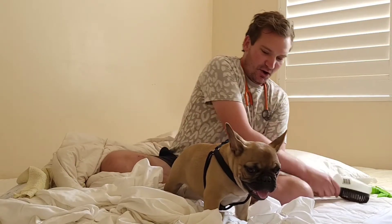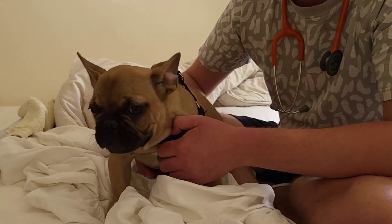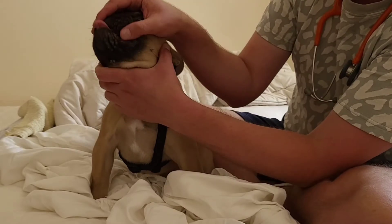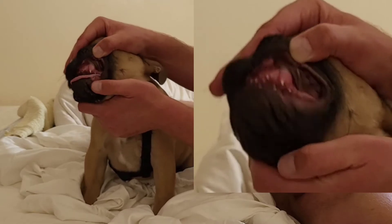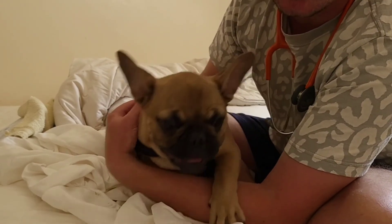I also wanted to show you how to check for dehydration. Checking what's called the capillary refill time is probably the best way to see if they're starting to suffer from heatstroke or dehydration. With wriggly puppies it's hard, but what you do is lift up the lip, have a look at the pink gums, press on the gum until the colour blanches, and count how long it takes for the colour to come back. If it's less than two seconds, that's awesome.